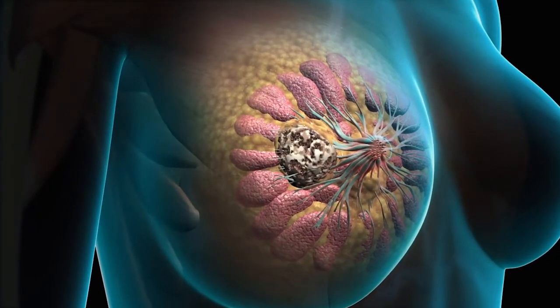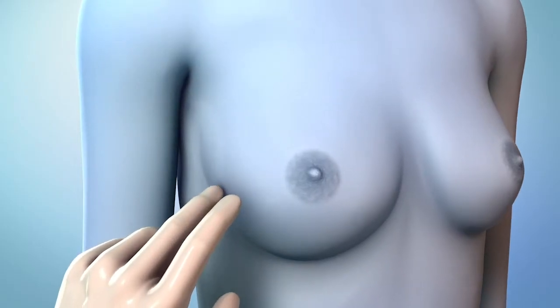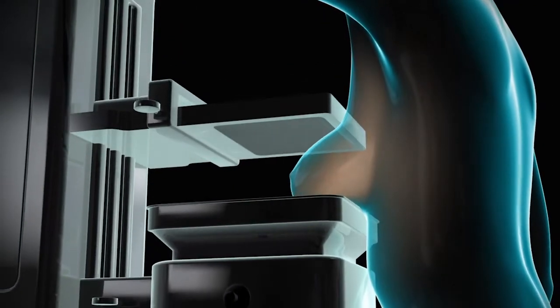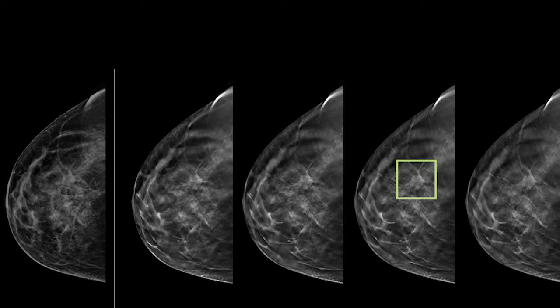A diagnostic mammogram is done if the screening mammogram is abnormal or there are signs such as a lump felt in the breast or nipple discharge. A three-dimensional or 3D mammogram takes multiple x-ray images of a compressed breast, producing a series of images that can be viewed individually or one after another.